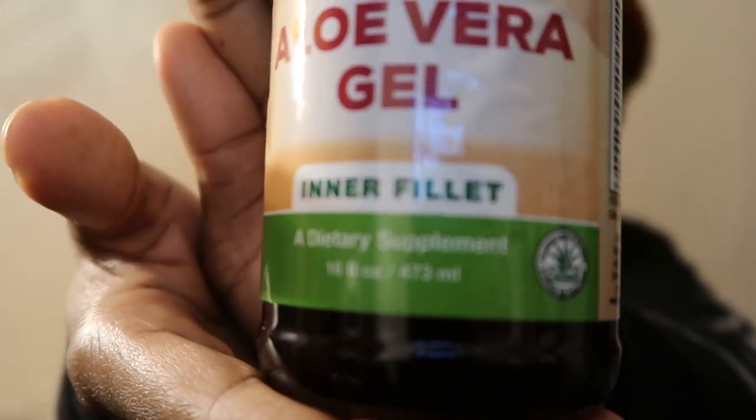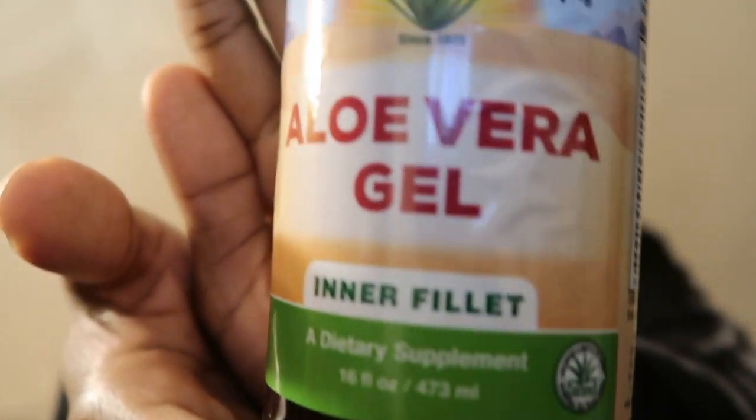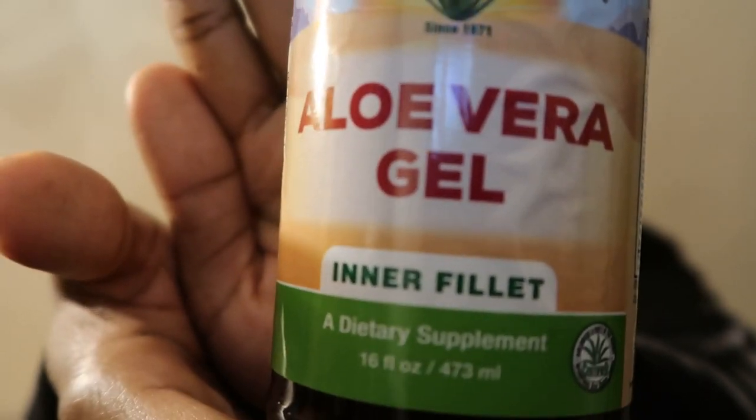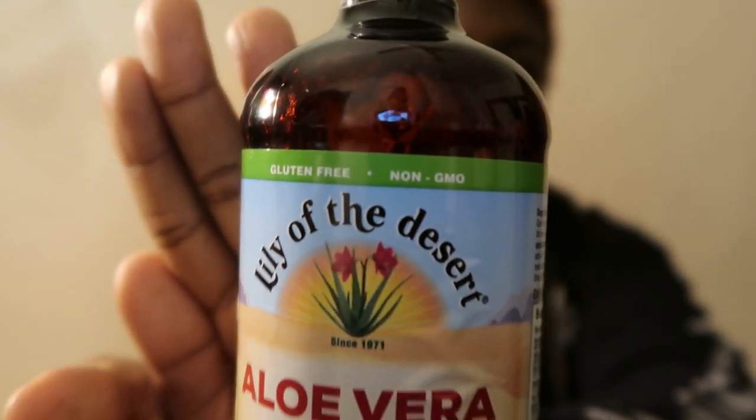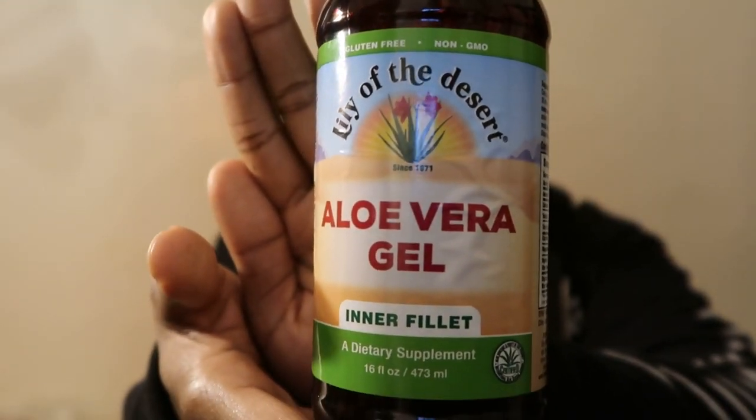The second thing I use is aloe vera gel. I use a liquid from time to time, but I also get the gel — the inner fillet from Lily of the Desert. I use this to give my hair moisture and it resets the pH balance of my hair.